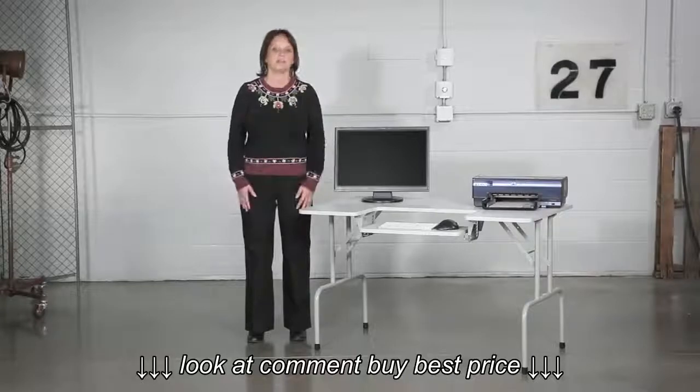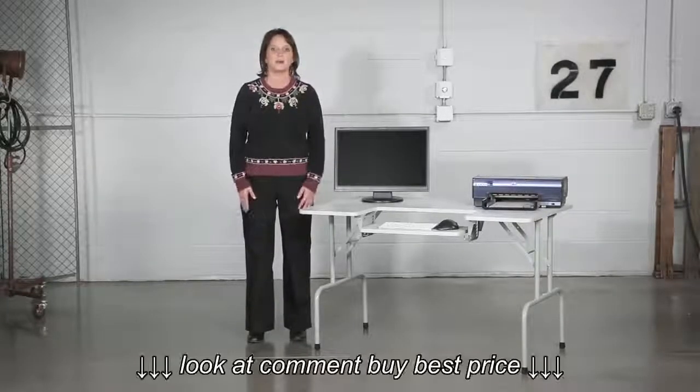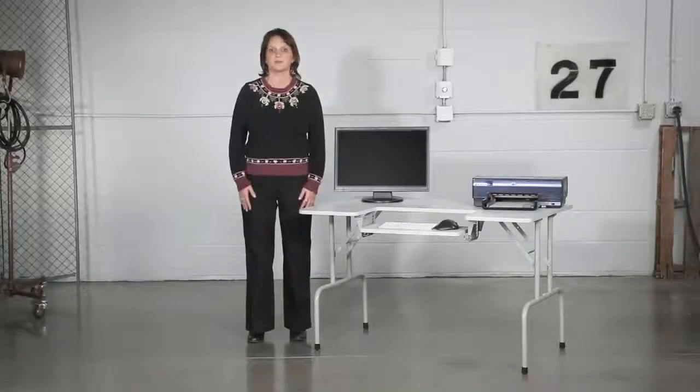Great for any workspace, this table folds down to just five and a quarter inches for easy mobility and storage. The table is even designed with a keyboard shelf, which is a great accessory that isn't featured on most folding tables.